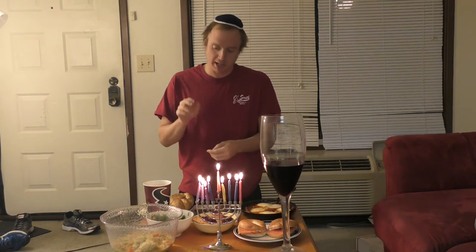Happy Hanukkah folks! Today is December 24th, 2016. It is the first day of Hanukkah and I'm celebrating by eating a giant Hanukkah feast. I am not Jewish, but if you are and you're celebrating Hanukkah, I'd love to see in the comments what you're doing to celebrate — if you're with family and friends and how you're enjoying the holiday. I've spent the last several hours putting together all this food and it looks really good. I'm really excited to eat all of it and I just want to show you individually each item that I made.